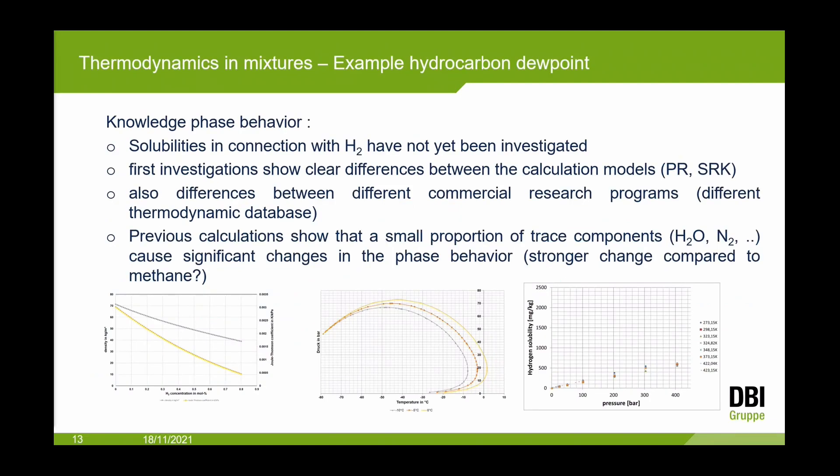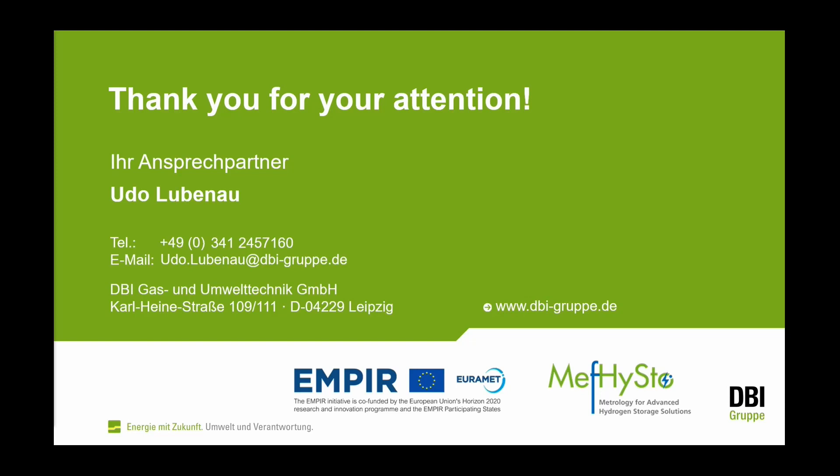Calculations show that small proportions of trace components — especially nitrogen — cause significant changes in phase behavior. The reason is that higher hydrocarbons dissolve better in nitrogen than in methane, so with 10% nitrogen you can have a higher hydrocarbon dew point than without nitrogen. This investigation is also being pursued in this project. With this I will finish.